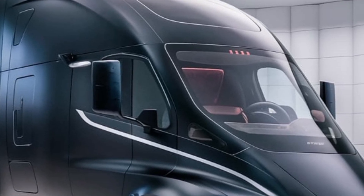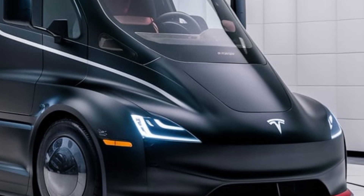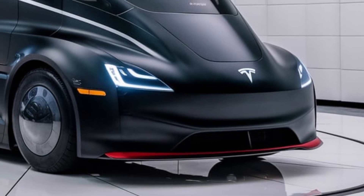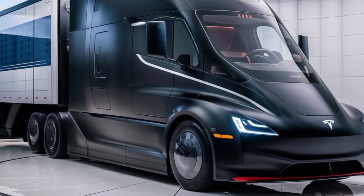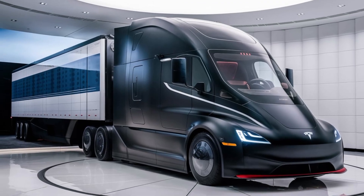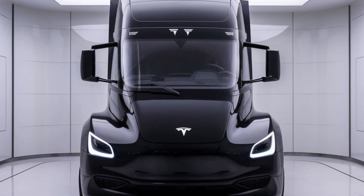Now, let's talk about performance, because this is where the Tesla Semi truly shines. This truck is a game-changer, and that's not just marketing hype. It's powered by a tri-motor setup — one motor for efficiency on the highway and two for torque and acceleration when you need it. With a 0-60 time of just 20 seconds when fully loaded with 80,000 pounds, it absolutely destroys traditional diesel trucks in acceleration.